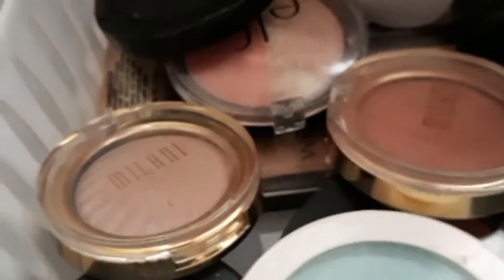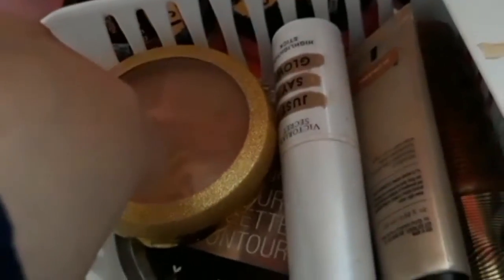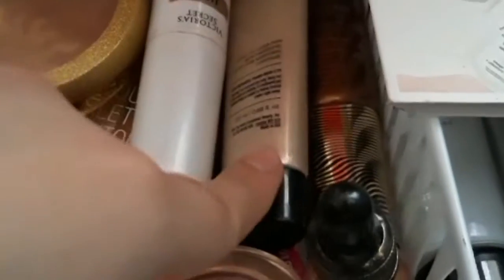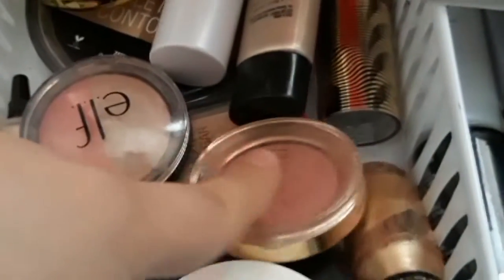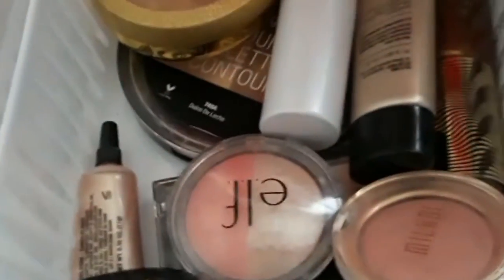Right here I have a LORAC highlighter, a Bare Minerals splash, and another one. Up there I have a Too Faced sample, a couple of bronzers, a highlighter, a liquid body luminizer, another illuminizer, a Wet n Wild highlighter, another highlighter, and a contour palette. I also have a Milani blush and a Milani highlighter. That's it for my highlighters.